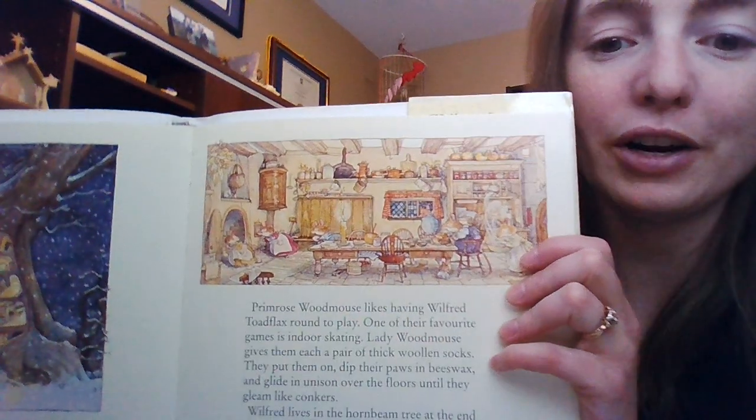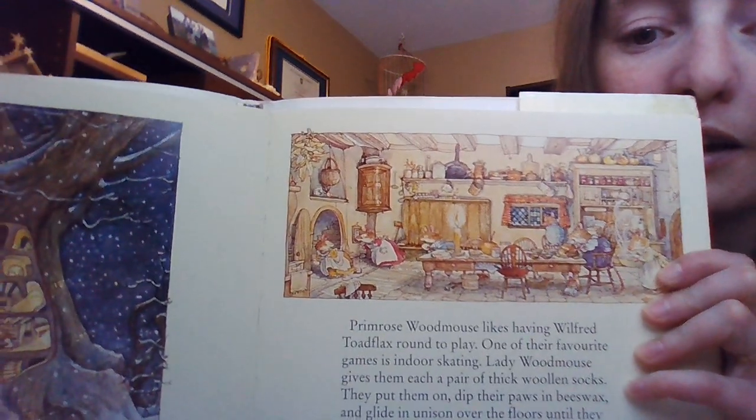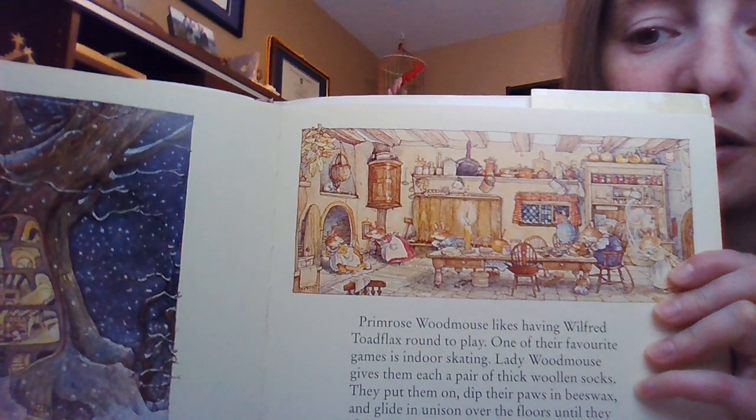Naughty mice! We should have a fun little picture there of the mice doing their indoor skating around the kitchen.